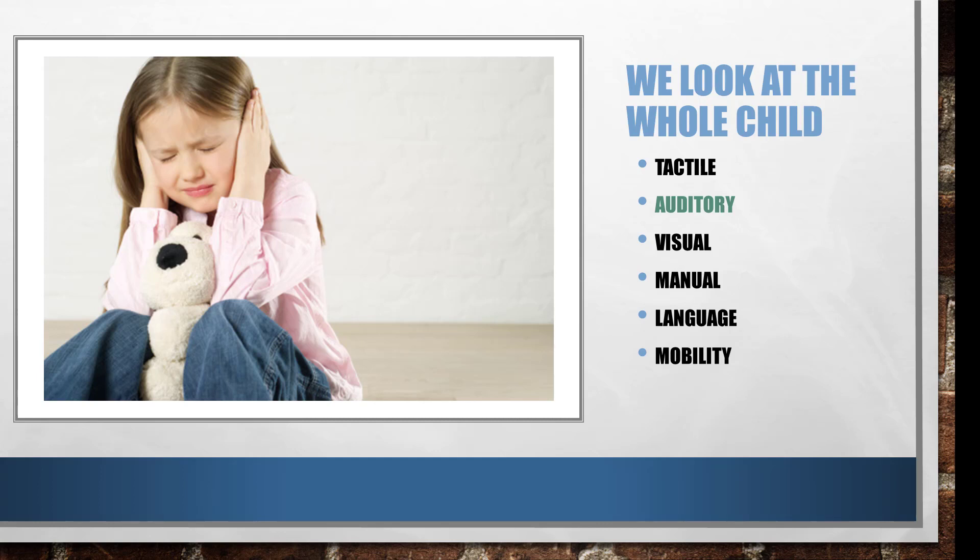We also look at auditory dominance — which ear is the child taking in the information for storage? We hear with both ears, but we put information in storage through one and it's stored in the opposite hemisphere of our brain. This can be very strategic when you're trying to get information out.